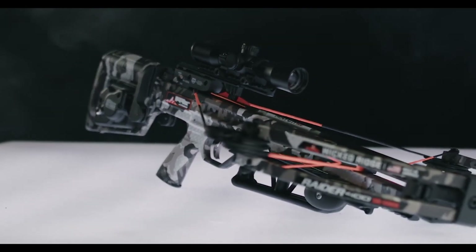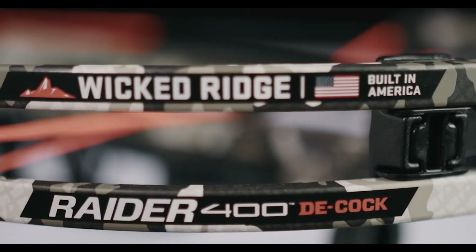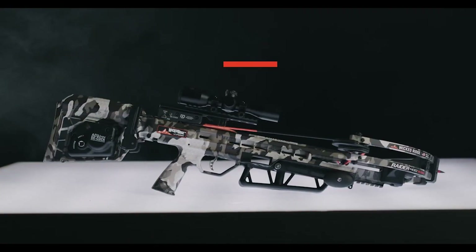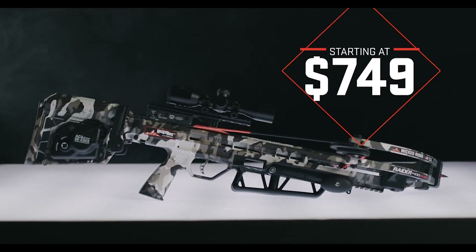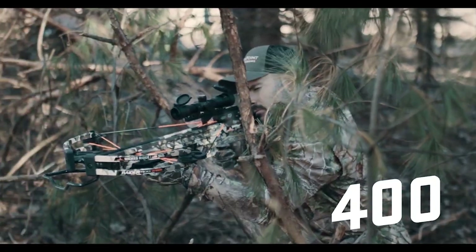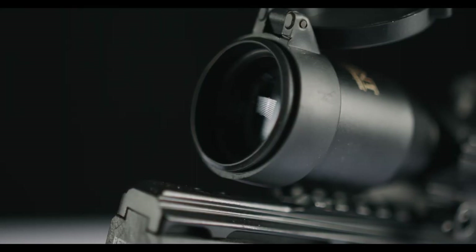The most affordable decocking crossbow on the market — meet the Raider 400 Decock. Starting at $749 and built in America, the Raider 400 Decock shoots 400 feet per second, is equipped with a lighted scope.